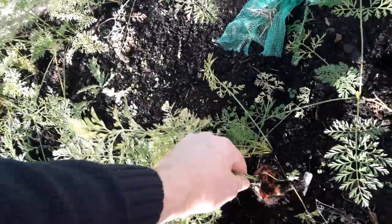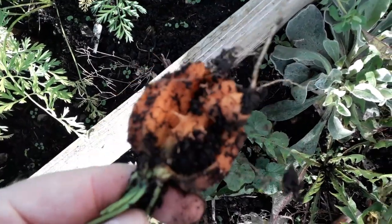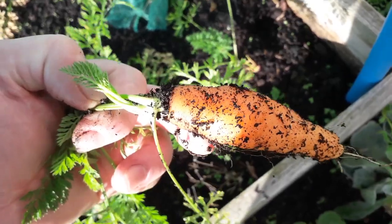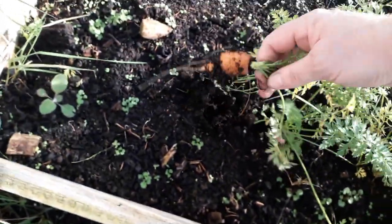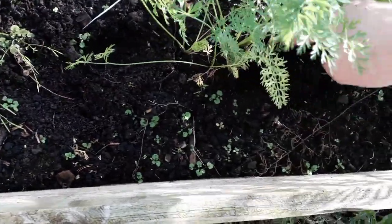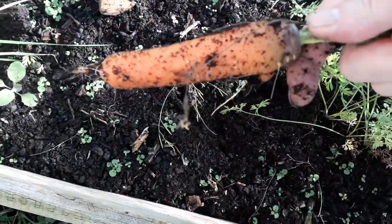I think we've got a problem going on here — that one has been completely devastated. But the one next to it is fine, very strange. Let's have a quick look on the other side of the bed. That's not a bad looking one. Not very good at all, that one. Let's try this one — usable. That's more like it.